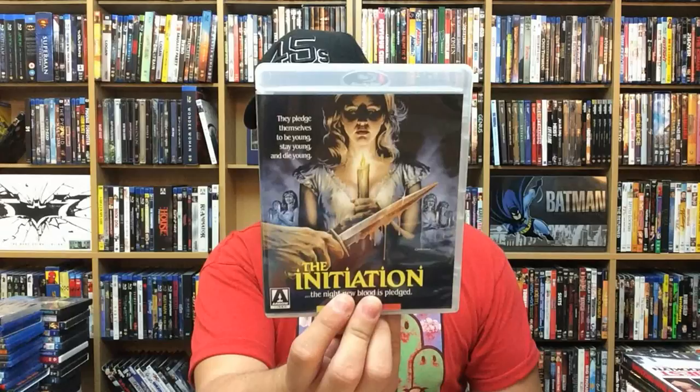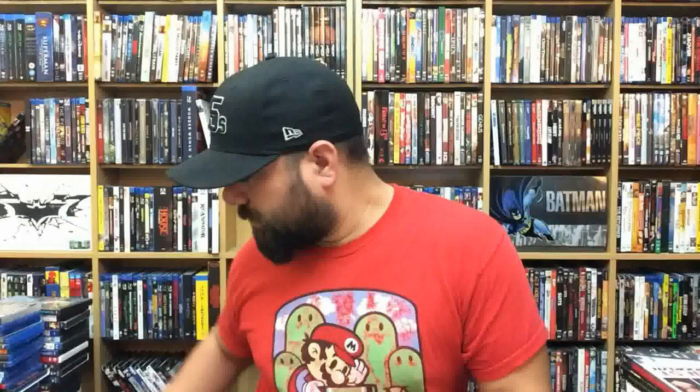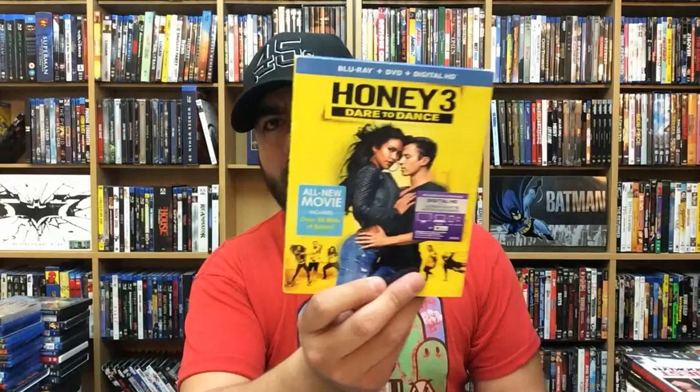The Boy. Wonder Woman — 4K Ultra HD. Tracers starring Taylor Lautner. Mordecai. The Initiation. Kill Your Friends — basically American Psycho but with the record industry involved. The Machine. The Drownsman — that movie is very weird. Honey 3: Dare to Dance. The Brass Teapot — really good movie. Movie 43 — very weird movie.